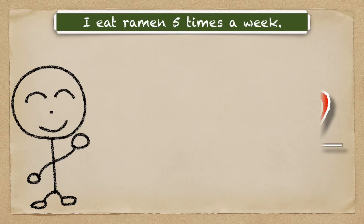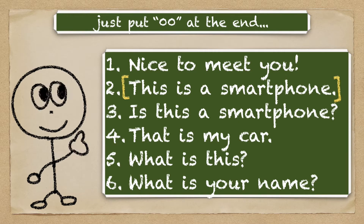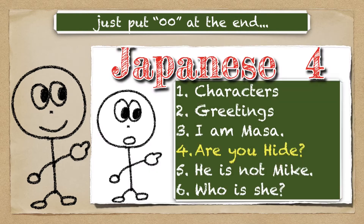Lesson 9. We've learned how to say 'this is a smartphone' in the previous video. Now, we are going to learn 'is this a smartphone?' If you watched that video, you can already say 'is this a smartphone?' in Japanese.